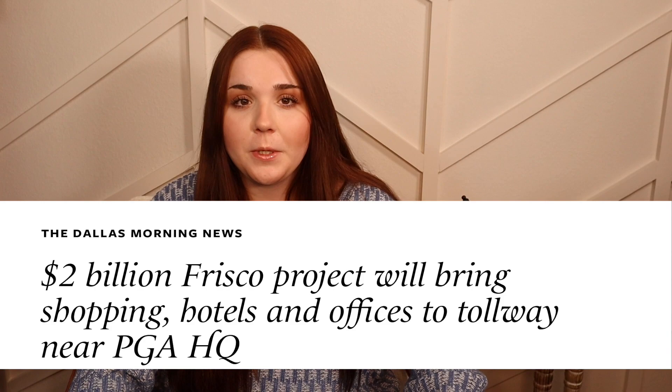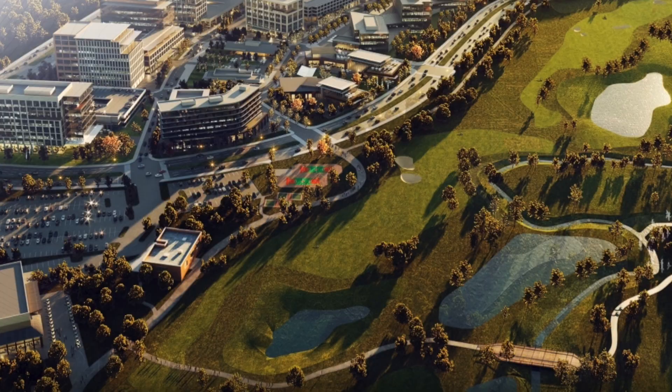As you've all heard, there is a new two billion dollar master plan community being built here in Frisco. This is also where the PGA of America headquarters and golf course will be, and Universal Studios will be right next door.